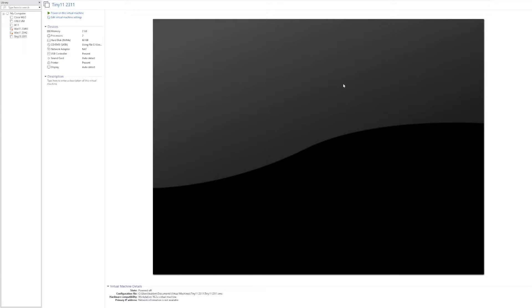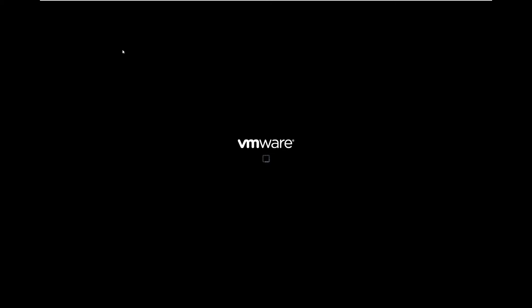Hey guys, it's Bub here. In this video, we're taking a look at the latest version of Tiny11 — Tiny11 version 2311. This build was just released by NTDev, and we're going to be discussing and taking a look at it and how it differed from the last version, Tiny11 23H2.